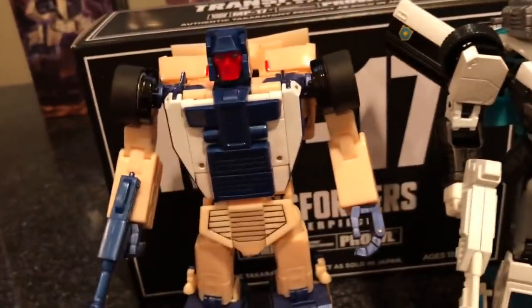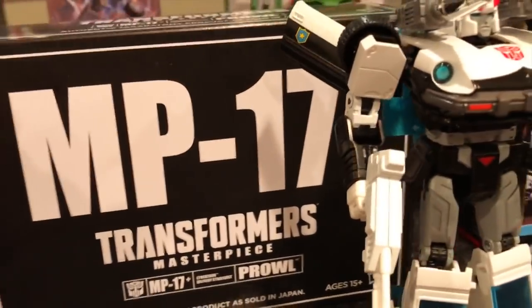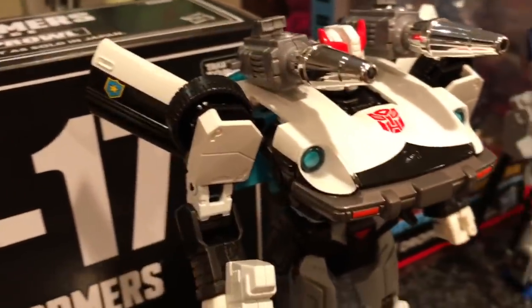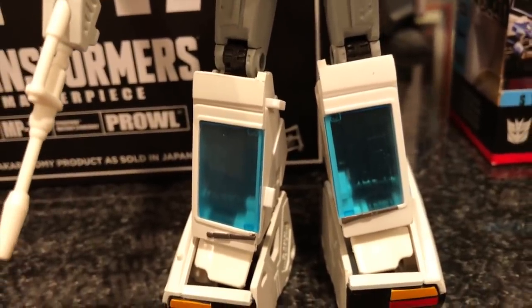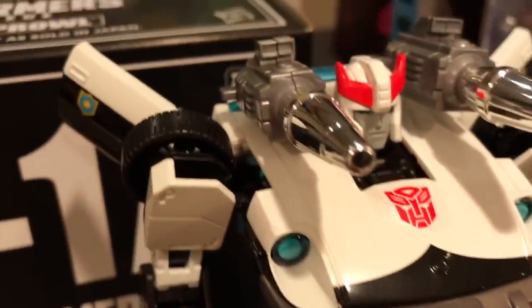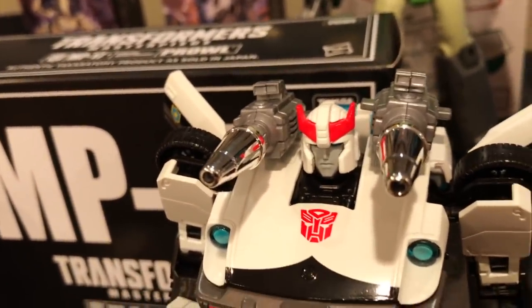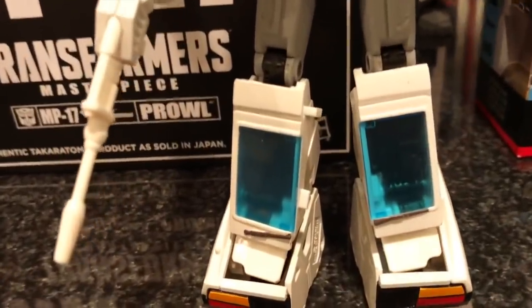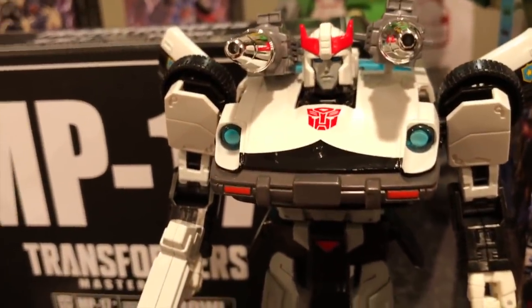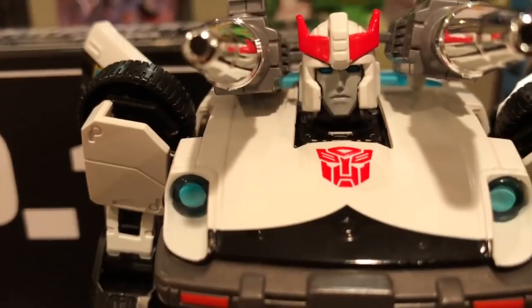I got Prowl — this is MP-17 Plus, the cartoon deco for Prowl. The previous version was more of the toy deco. This one comes with blue windows instead of the clear or gray ones on the previous version, making him more cartoon-accurate — with the exception of these missile launchers, which were more of a toy thing. But I put them on anyway because they look awesome. The gun is also white; I think the previous gun was gray or gunmetal. I really like him.